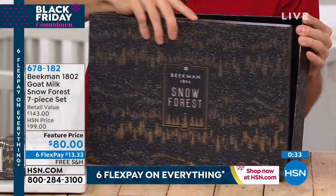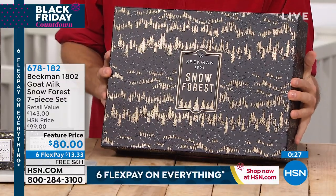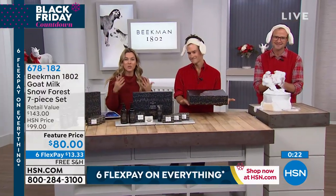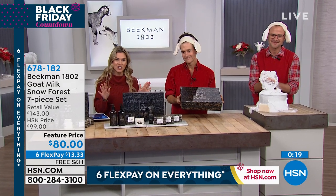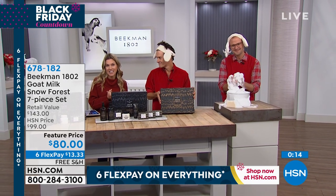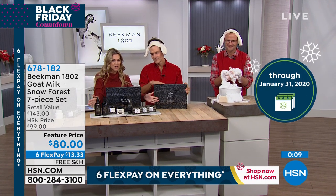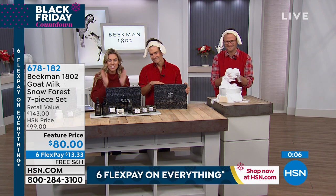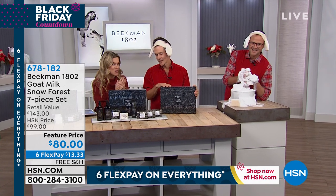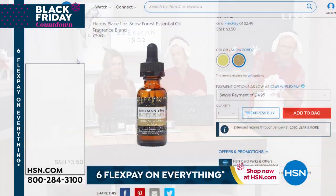Take advantage of the six flex pays available on everything — choose your favorite major credit card for $13.33. And if you're new to HSN, we do extended holiday returns. Anything you're buying at the network right now, whether for yourself or as a gift, you have until the end of January to decide if you want to keep it or send it back for a full refund. This is free shipping and handling, and this is Snow Forest — once a year it happens. Stay with us as we talk about something else that has the Snow Forest fragrance, including if you have a diffuser in your home.